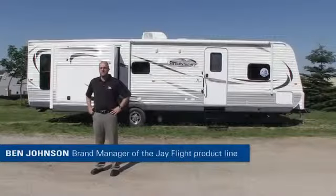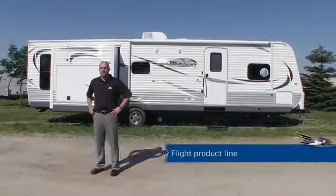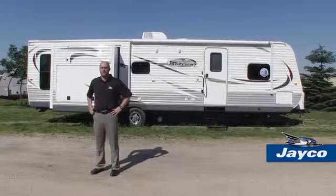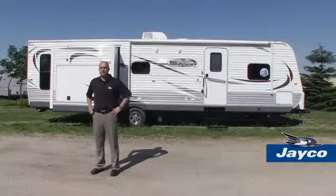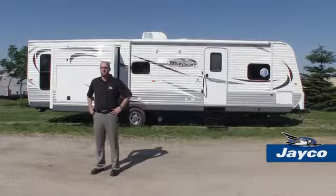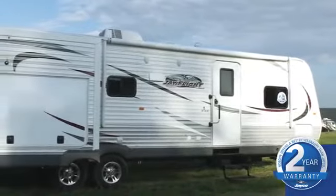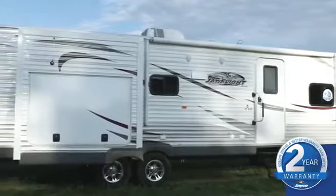Hi, I'm Ben Johnson, brand manager of the J-Flight products here at Jayco. For 2014, we're continuing to pack family-favorite features into America's best-selling travel trailer. With our list of 2014 upgrades, we feel we'll exceed our potential customers' expectations. Let's start with some exterior upgrades that pack a world of convenience into our J-Flight lineup.